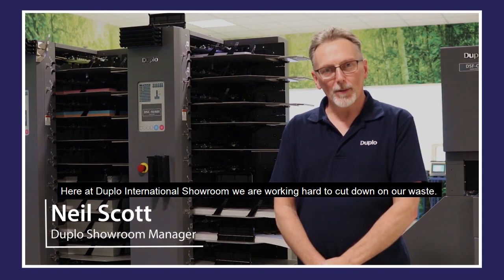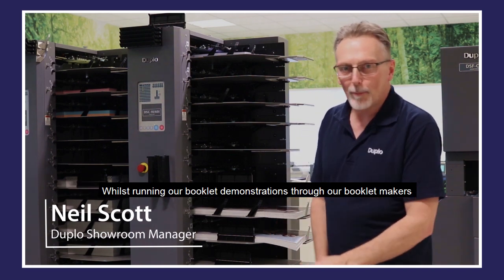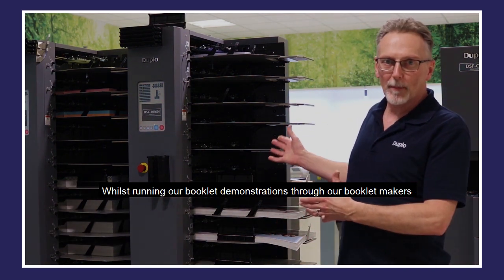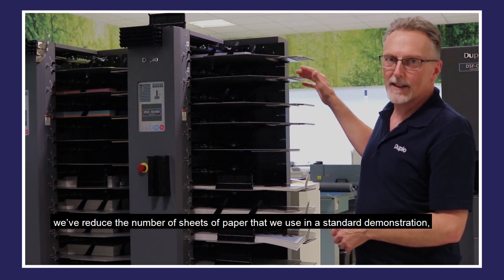Here at Duplo International Showroom, we're working hard to cut down on our waste. Whilst running our booklet demonstrations through our booklet makers, we've reduced the number of sheets of paper that we use in a standard demonstration.